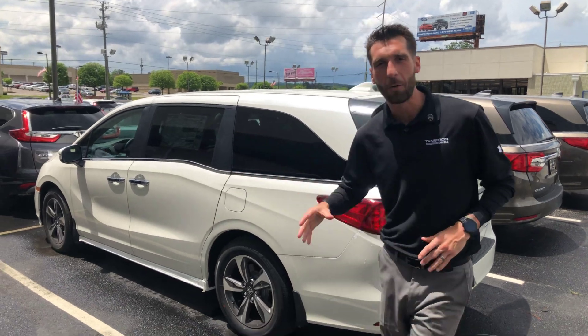Good afternoon, Ed. Kramer Hyde over here at Tamron Honda. I'm going to be your Sam's Club auto buying representative here at the dealership in Hoover, Alabama, and I wanted to reach out and thank you for your interest in the all-new 2019 Honda Odyssey EXL package.